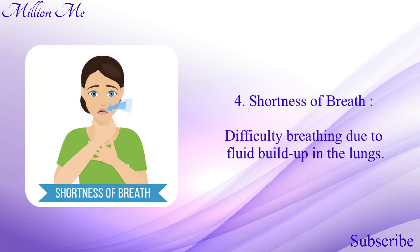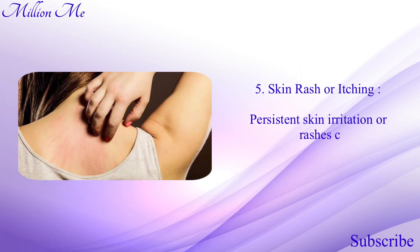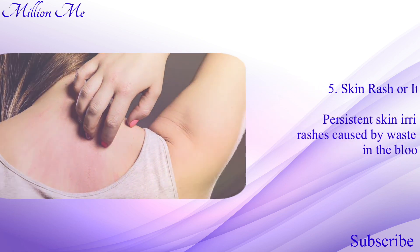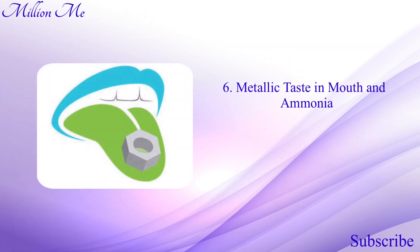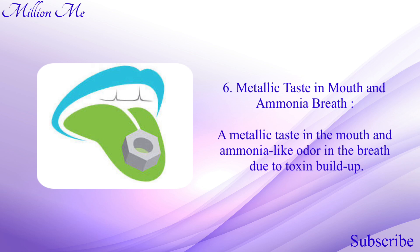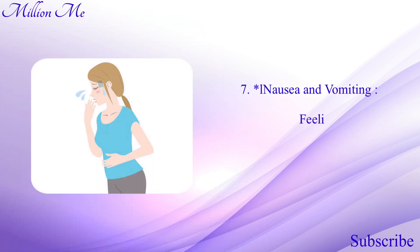Number four: shortness of breath — difficulty breathing due to fluid buildup in the lungs. Number five: skin rash or itching — persistent skin irritation or rash caused by waste accumulation in the blood. Number six: metallic taste in mouth and ammonia breath — a metallic taste in the mouth and an ammonia-like odor in the breath due to toxin buildup.